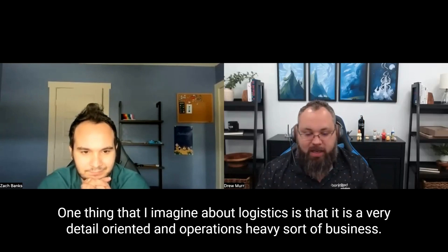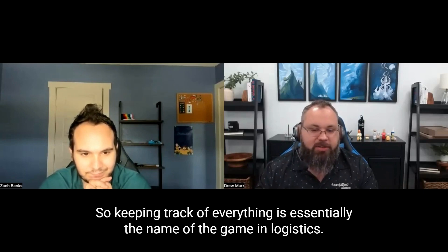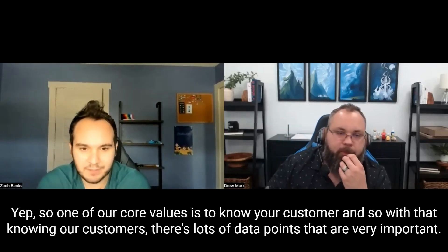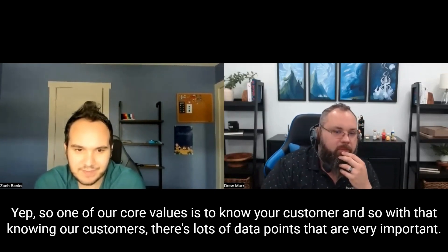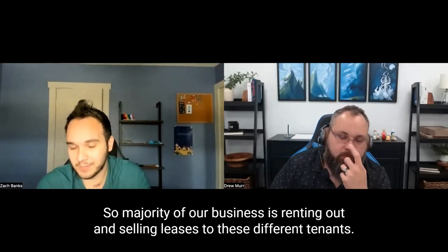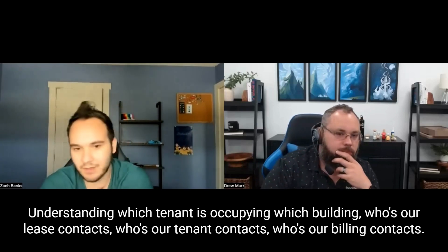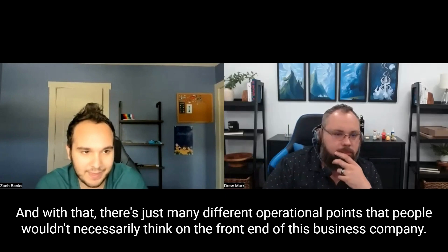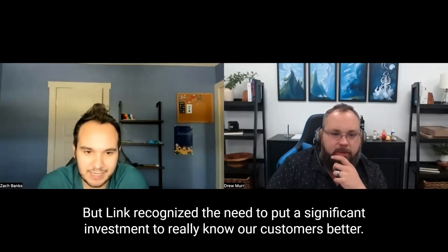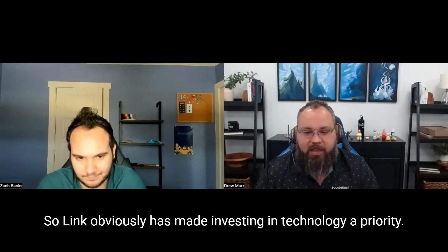One thing I imagine about logistics is that it is a very detail-oriented and operations-heavy sort of business, so keeping track of everything is essentially the name of the game. Is that a fair assessment? Yes — one of our core values is to know your customer. With that, there are lots of important data points: knowing all the people we have leases with, understanding which tenant is occupying which building, who our lease contacts are, who our billing contacts are. There are many different operational points that people wouldn't necessarily think of on the front end, but Link recognized the need to put significant investment into really knowing our customers better.